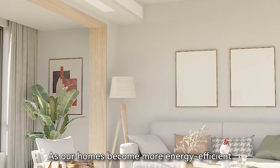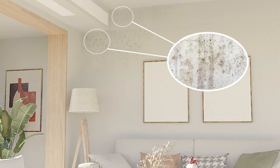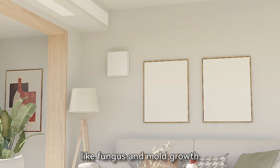As our homes become more energy efficient, maintaining optimal humidity levels can become a challenge. But with the single-room ERV, you can say goodbye to humidity-related problems like fungus and mold growth.